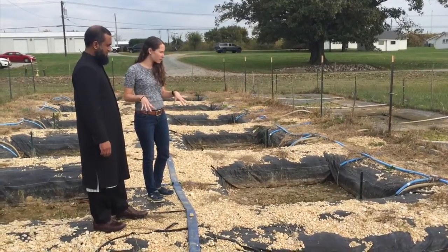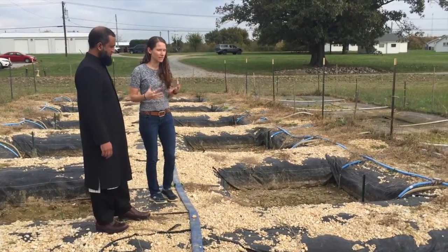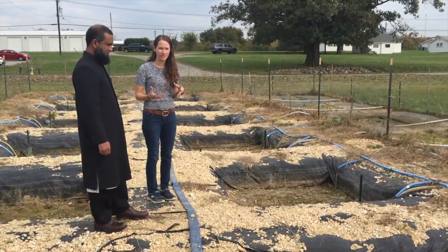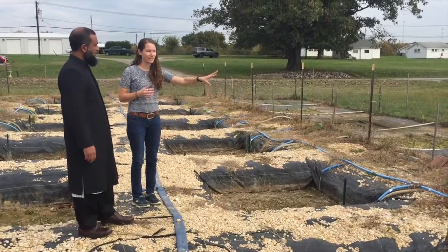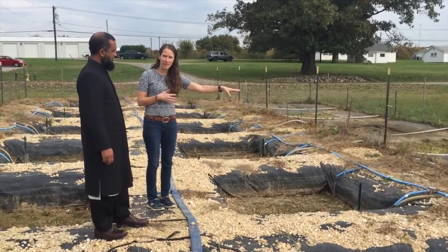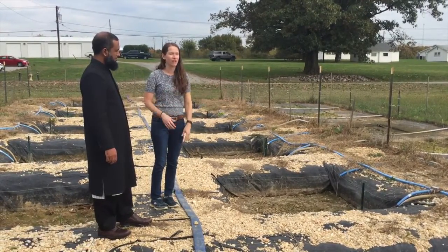We're testing in the flooded paddies the impacts of silicon on arsenic in the grain. And on that side, we're testing the difference between water management — flooding and soil flooding — on arsenic.